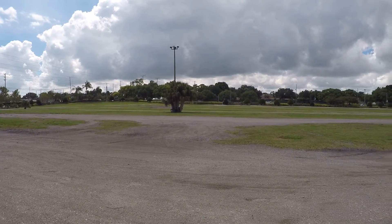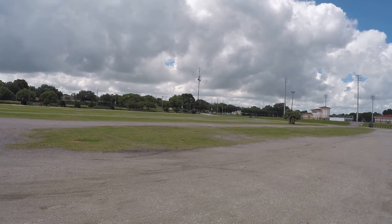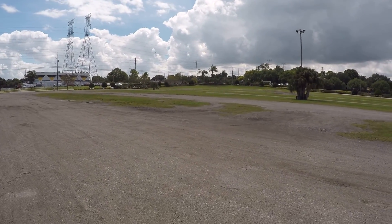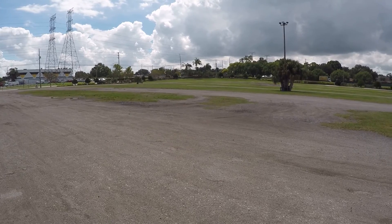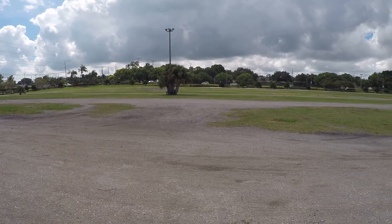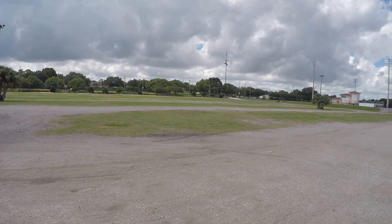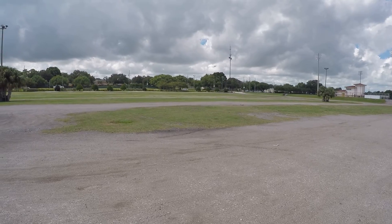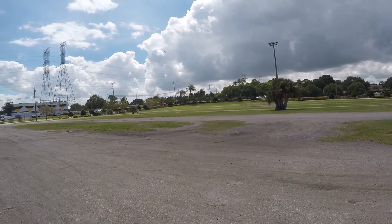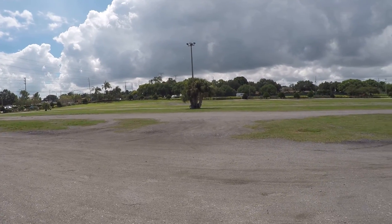Low speeds, especially in this wind — wow, I think I was pretty close to that pole that time. Alright, I'm gonna bring her around for landing, hopefully.